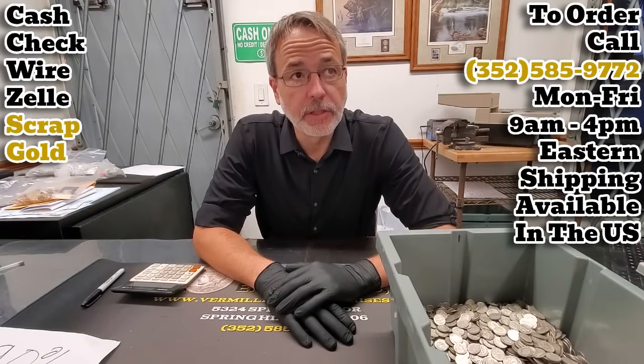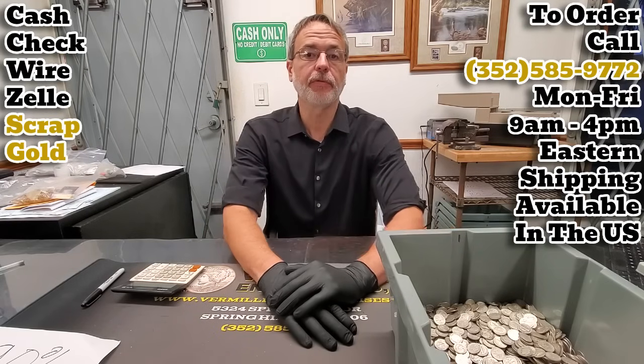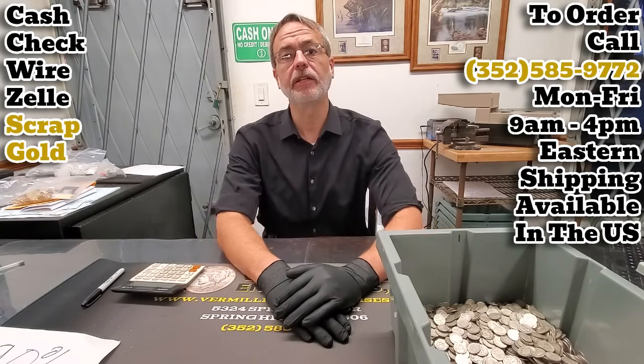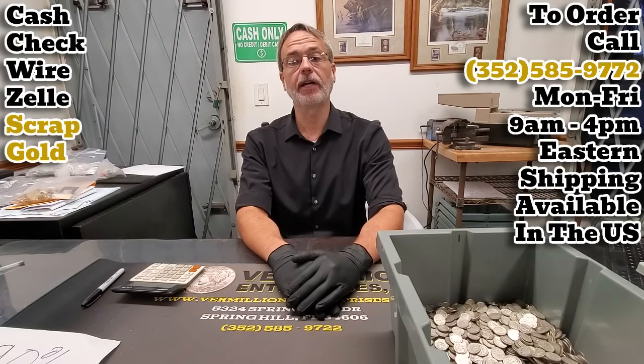Hello all, this is Brian with Vermilion Enterprises. Today is October 29th, 2024. Silver is just north of 34. Gold is somewhere around $2,750 give or take. It is Tuesday. We are located at 5324 Spring Hill Drive, Spring Hill, Florida. And I figured we'd do a quick premiums inventory update video for you guys and gals out there.